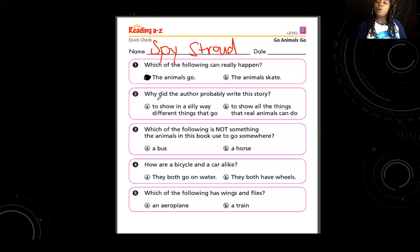Number two: why did the author write these words in the story? What do authors do? They write the words in a story. So why did this author say a duck was in an airplane, or a goat was in a boat, or a dog was on a train? Would he write those things to show silly ways that different things can go? Or to show all the things that real animals can do? Can real animals ride skates or drive trains? No. So it couldn't be to show us real animal abilities. The answer is: to show all the silly ways that different things can go.